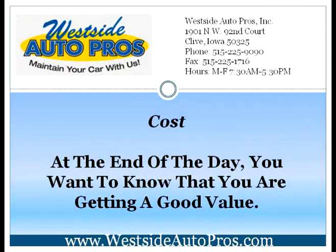Cost. At the end of the day, you want to know that you're getting a good value. If you're going to pay a large amount of money, you want to know that you're going to get the best system available. Compare the prices of similar anti-theft systems to make sure that you receive the best price for the system.